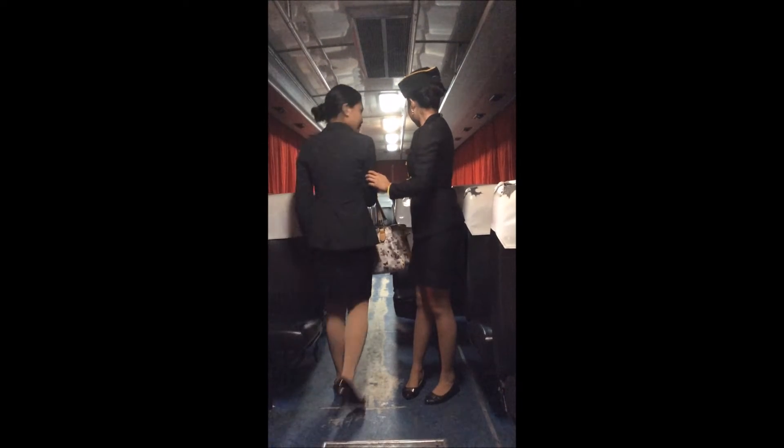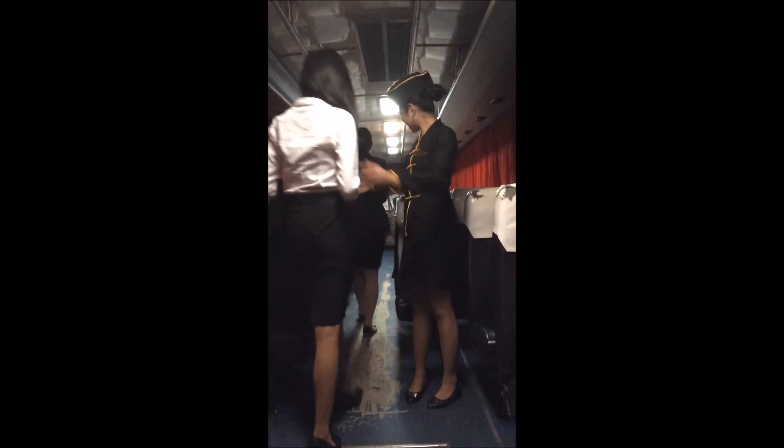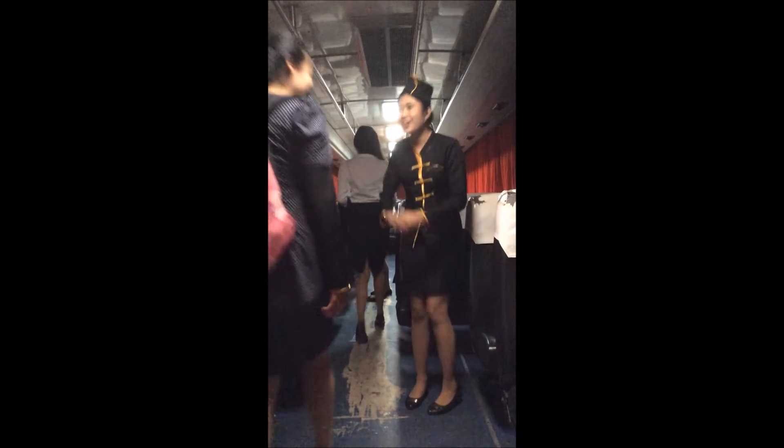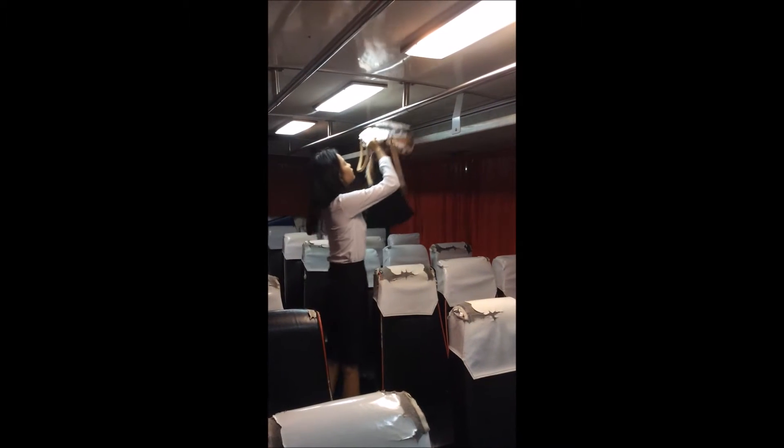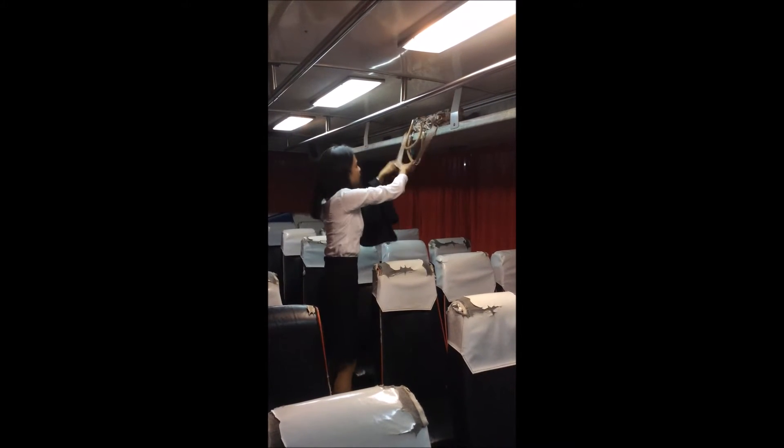Before settling down, please put your bag in the overhead compartment or under the seat in front of you. Don't stand on your seat — seats are for seating, remember? To put your bags in the overhead compartment, please use the step board beside your seat.